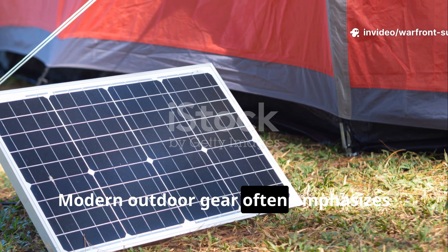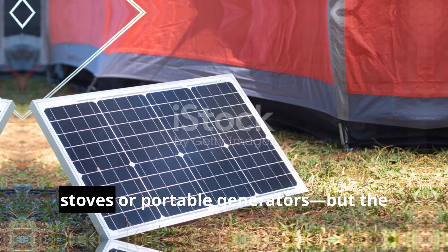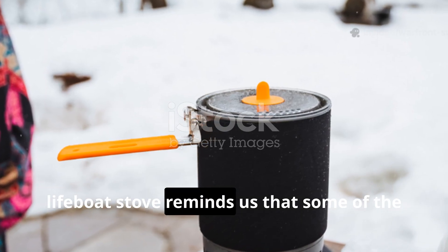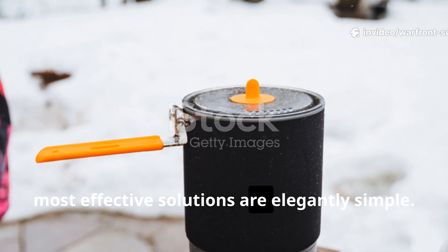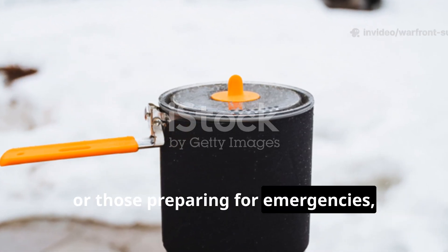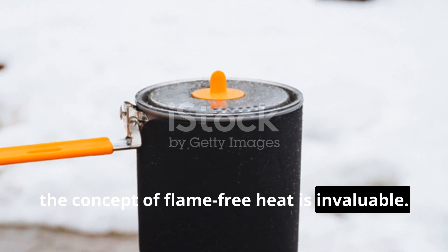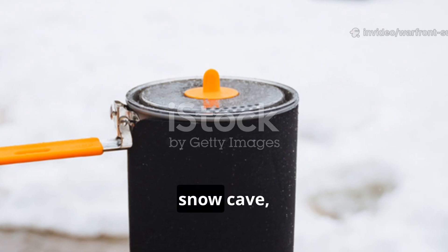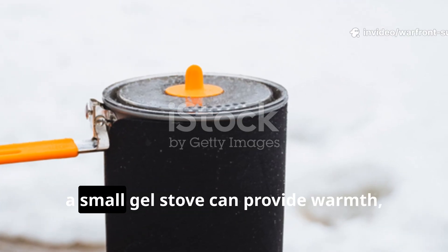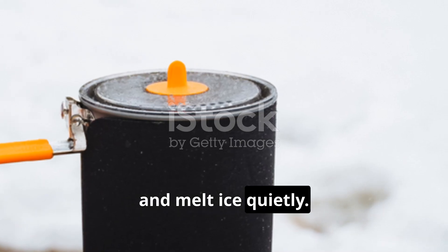Modern outdoor gear often emphasizes high-tech solutions — solar panels, advanced stoves, or portable generators — but the lifeboat stove reminds us that some of the most effective solutions are elegantly simple. For survivalists, campers, or those preparing for emergencies, the concept of flame-free heat is invaluable. In a tent, snow cave, or stealth camp where visible fire is dangerous or prohibited, a small gel stove can provide warmth, cook meals, and melt ice quietly.